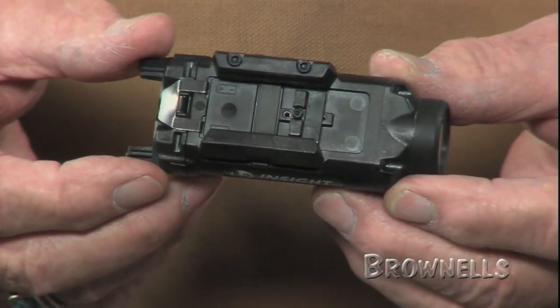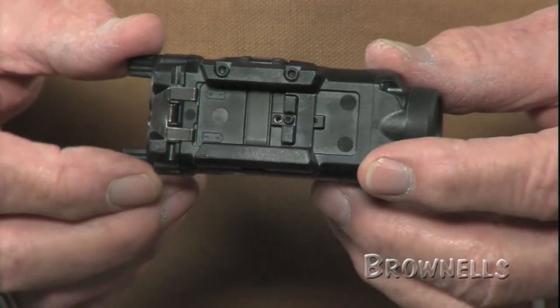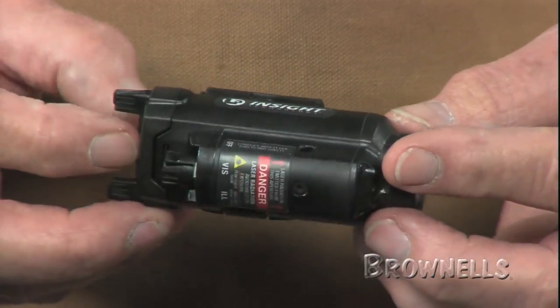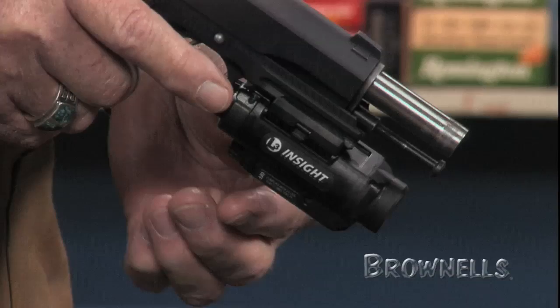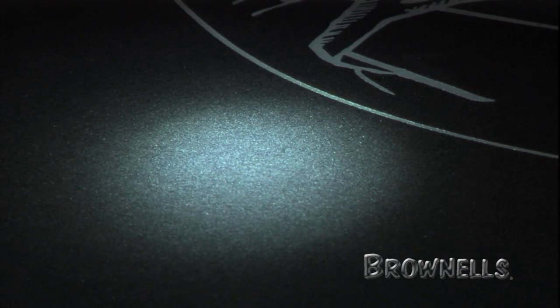They include two Energizer lithium AA batteries, although they're fully compatible with alkaline AAs as well. Both lights feature momentary on, constant on, and strobe modes. The lights can tolerate submersion to 1 meter for 5 minutes.